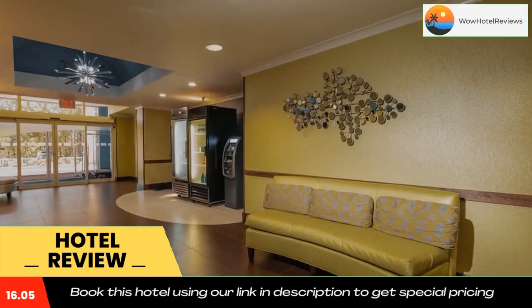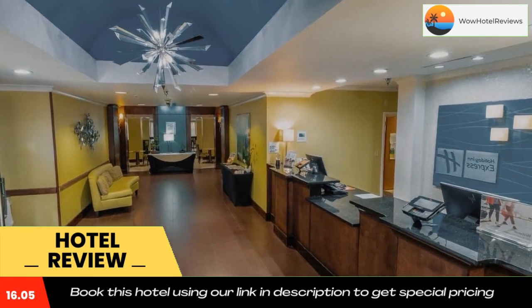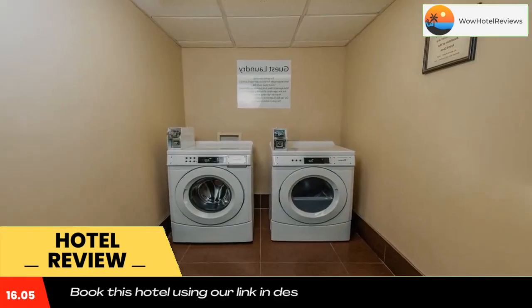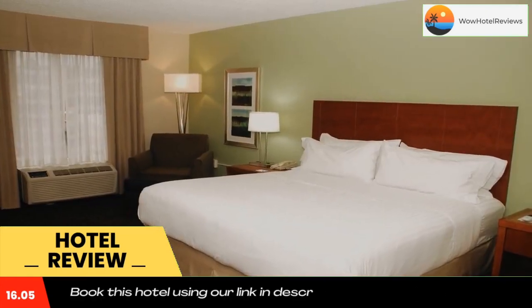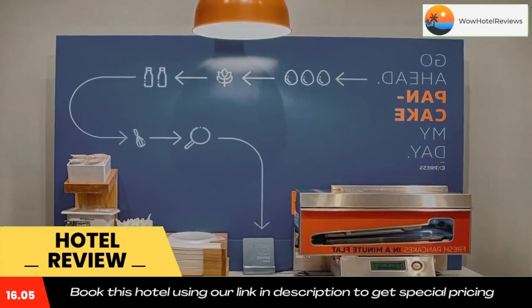At the Birmingham Holiday Inn Express, guests are welcome to enjoy the cardio equipment and TV in the fitness room. The business center provides a public computer and fax services. The Irondale Holiday Inn Express is less than seven miles from the Birmingham Zoo and nine miles from the Barber Vintage Motorsports Museum.